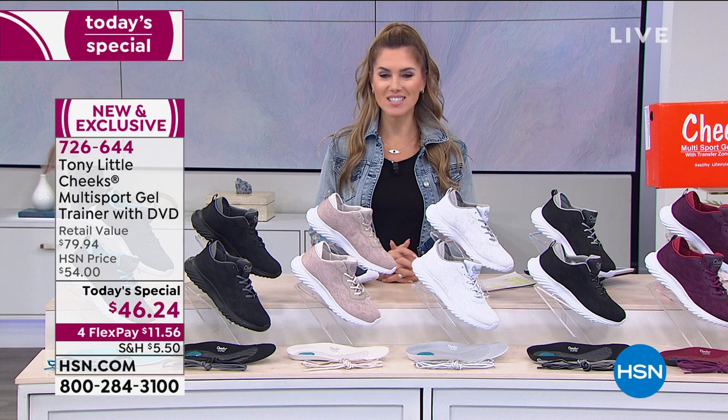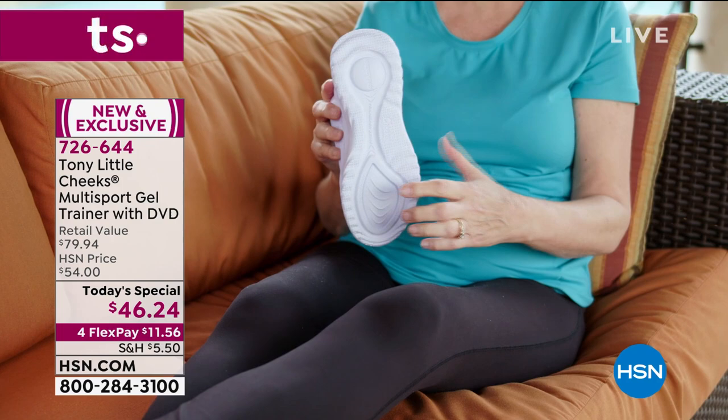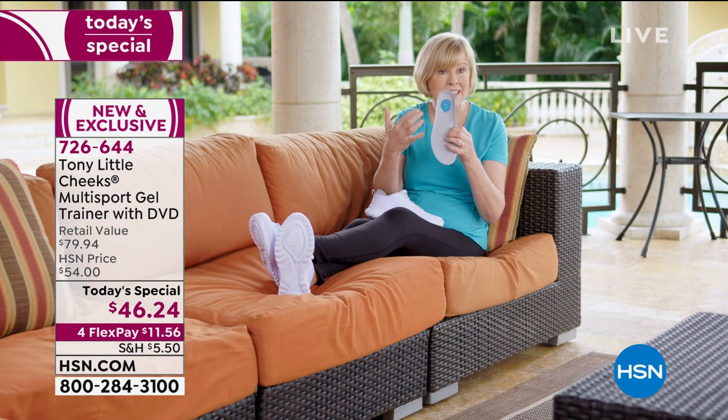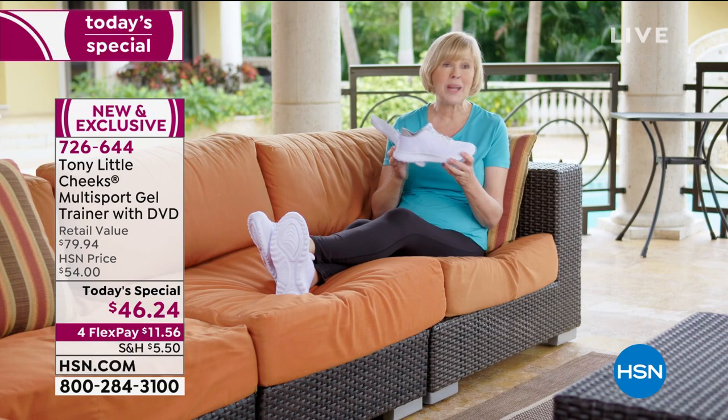One of the unique features is the energy transfer zone — two energy pads, one in the heel and one in the toe. It helps absorb shock from walking or running to make you more comfortable. It also has a wonderful gel insole with a cushion and a gel for the heel inside as well. So it keeps you comfortable all the while you're wearing it. It feels just like a slipper almost. I can't say enough about this shoe — it's cute, it's flexible, and I just love it.